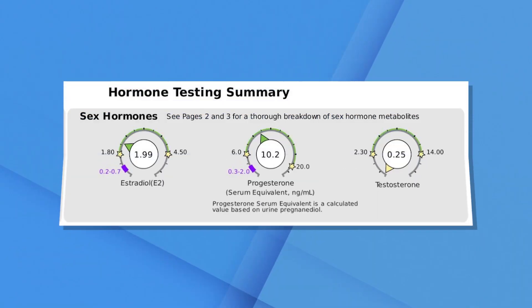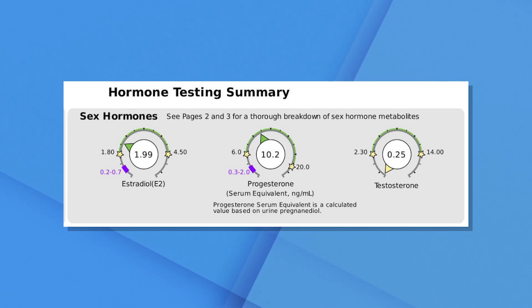We will often get additional testing when concerned about hormone balance in perimenopausal and premenopausal women. This is a Dutch test, which is a urine metabolite test, and you can see that her estrogen is at a good level, progesterone metabolites are at a healthy level, but her testosterone is extremely low. This would be further evidence that she would benefit potentially from testosterone. From a legal perspective, this is an off-label use of testosterone — and in fact, in women, all uses of testosterone are off-label, but not necessarily clinically inappropriate.